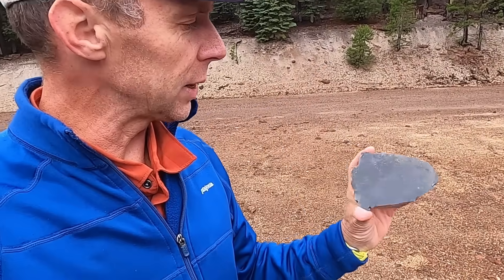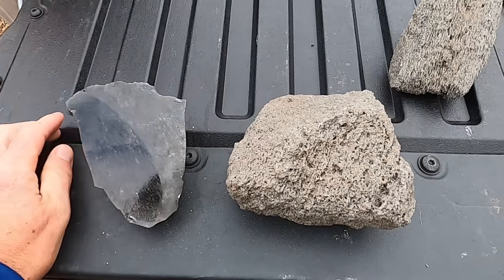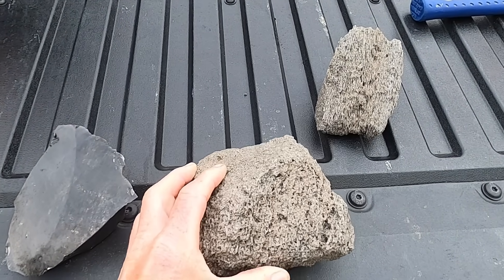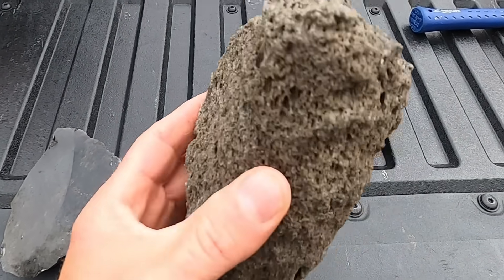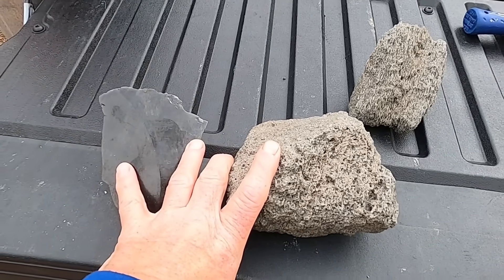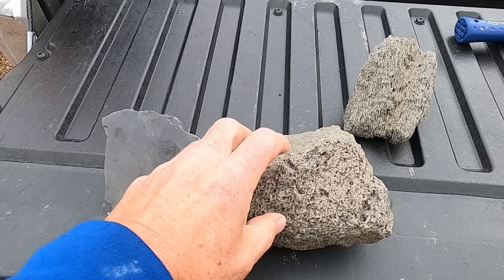You probably got this right: the first rock was obsidian, and the second rock was pumice. What's interesting about these two rocks is that to most people they seem really different — you've got a dense, glassy, shiny rock and then you've got this rock riddled with gas bubbles that's exceptionally lightweight. But the big reveal is that these two rocks are essentially the same.